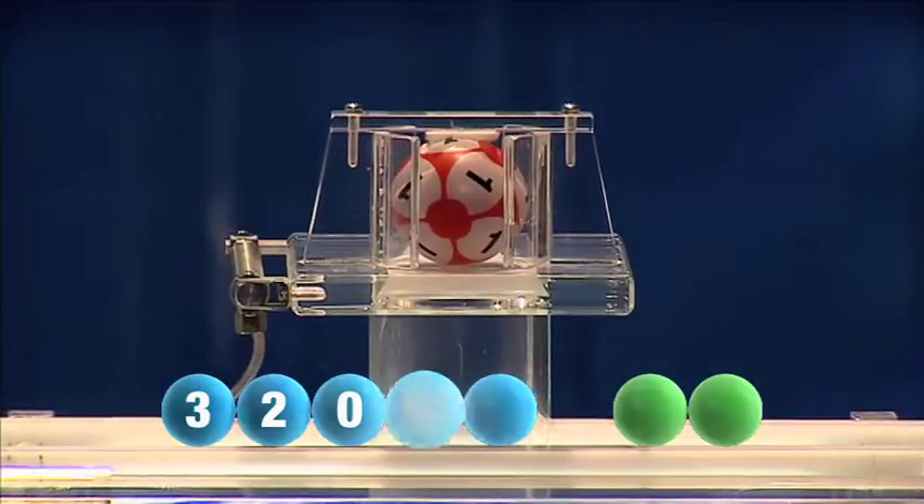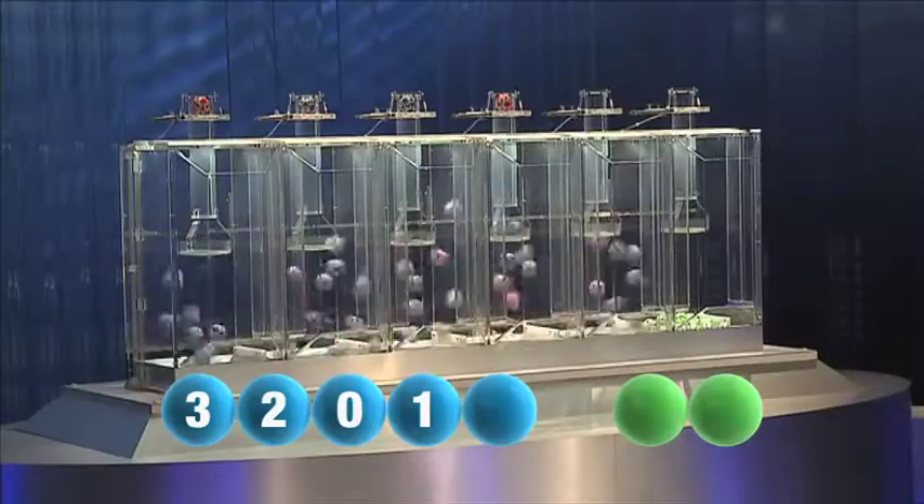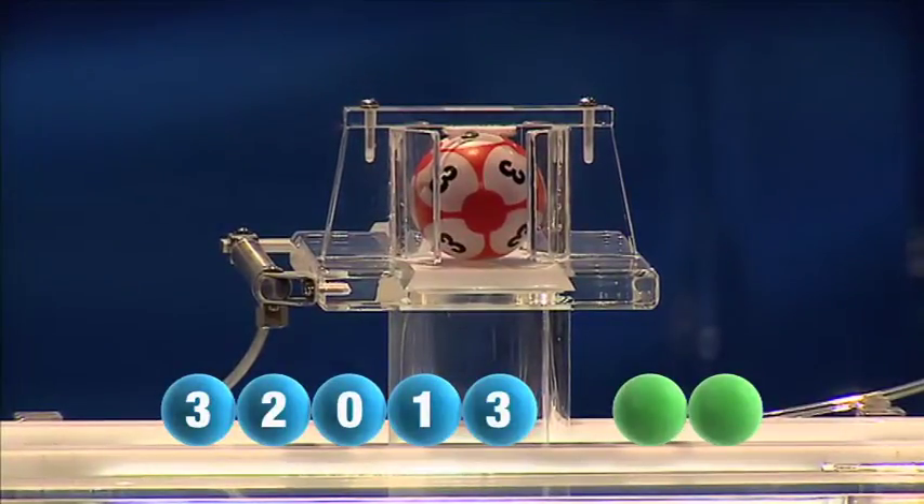The fourth number this Wednesday is 1. The fifth and final number of today's draw is another 3.